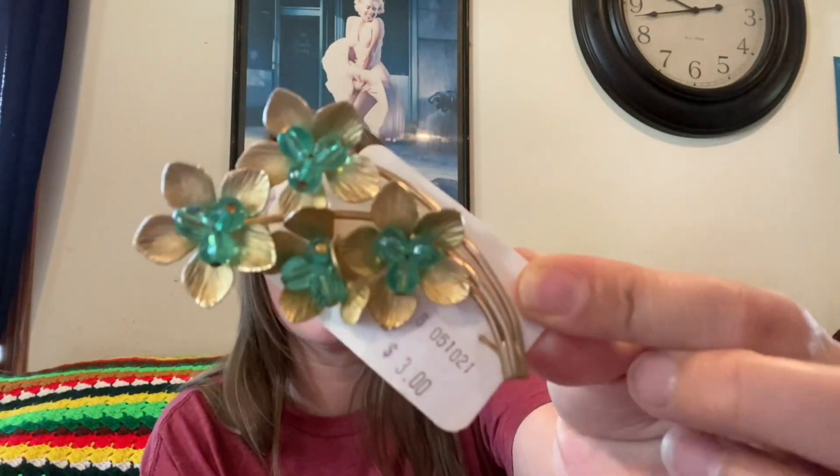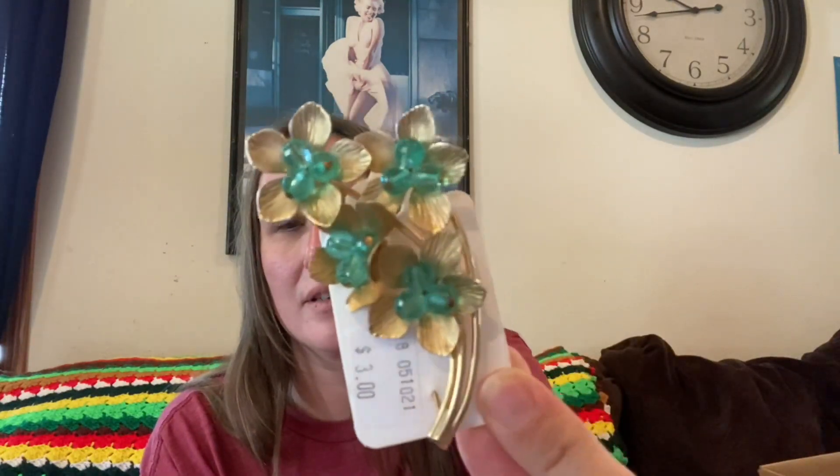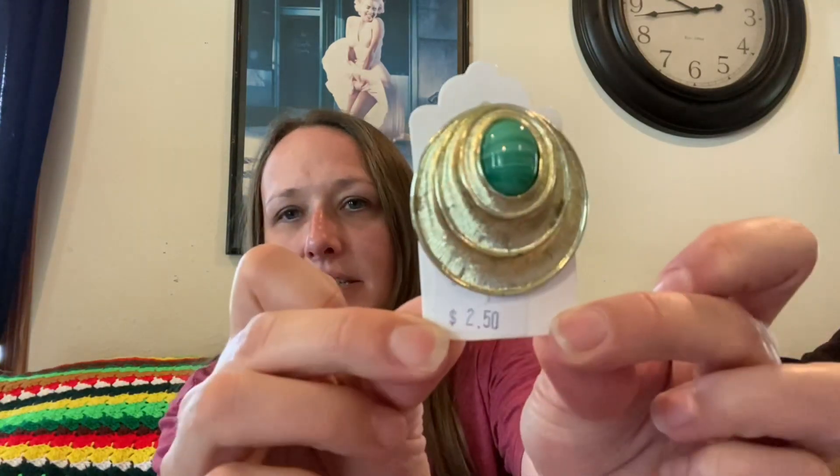Then I got a couple of brooches. I got this one for three dollars — I like the flower brooches. And then this one for two dollars and fifty cents, it's a big flower. And then this one for two dollars and fifty cents — I like the stone in that one. So I picked up those three.